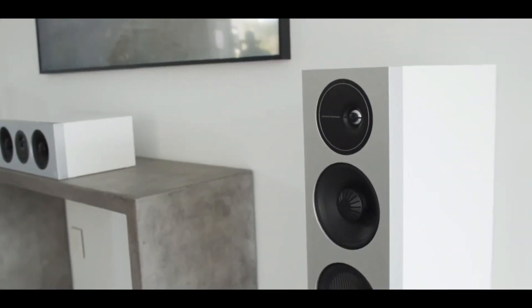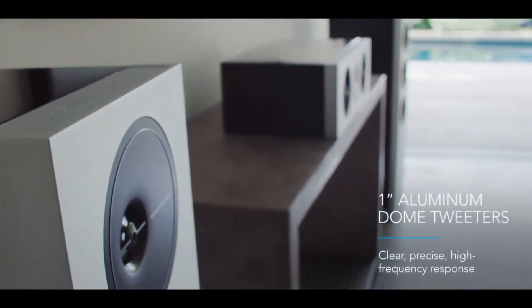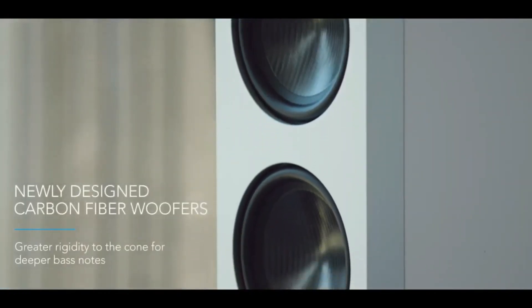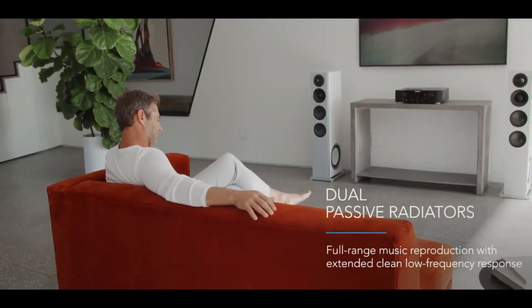Laterally offset aluminum dome tweeters deliver a clear, precise high-frequency response for unmissable detail and imaging. Carbon fiber woofers offer greater rigidity for deeper, exceptionally clean bass notes. Side-firing passive radiators extend the low frequency further for an even deeper, tight, and clean lower frequency response.